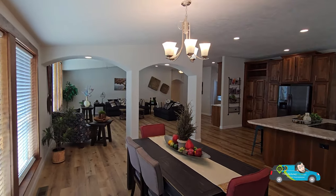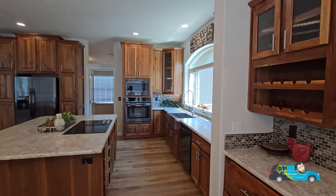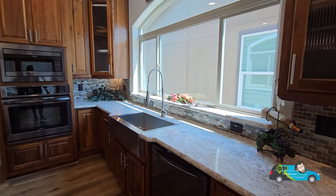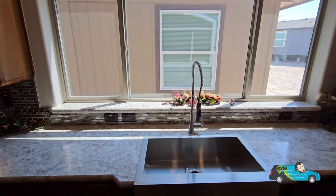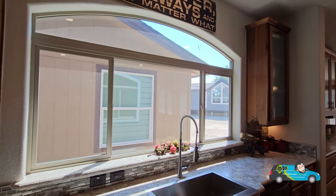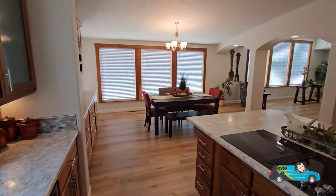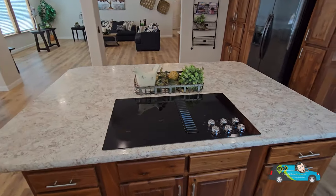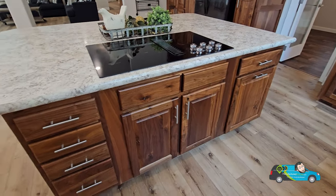This home is huge — it feels so residential and does not feel modular or manufactured at all. Walking into the kitchen, just take a look at that big window. We have a huge farmhouse sink with a pull-down faucet and the same backsplash and countertop design throughout the whole kitchen. Spinning around to look at this island — I absolutely love it because I cook a lot when I'm at home.